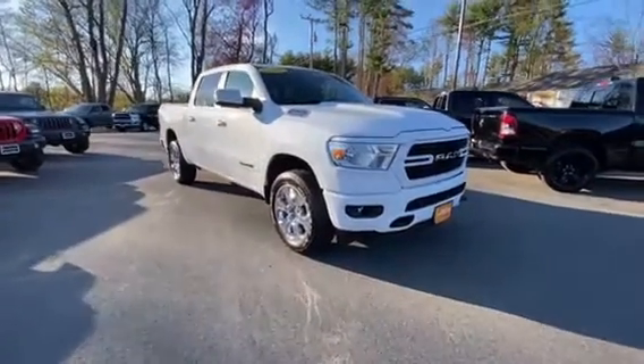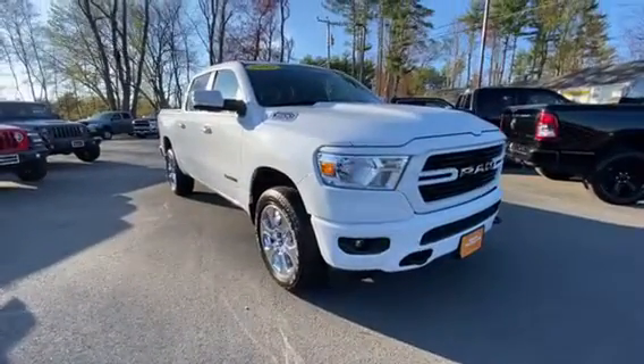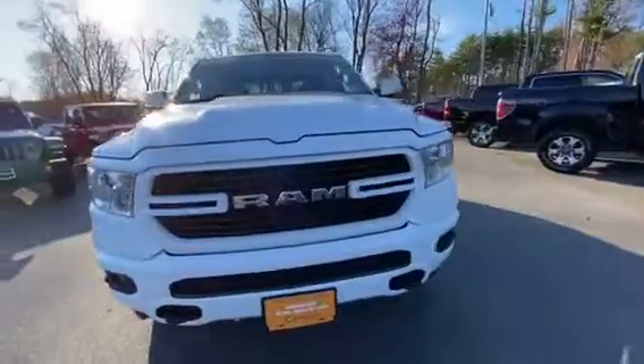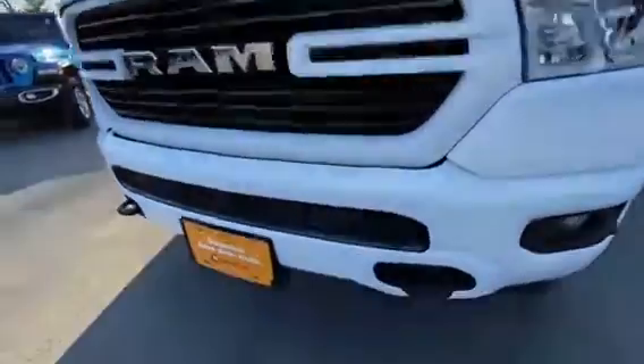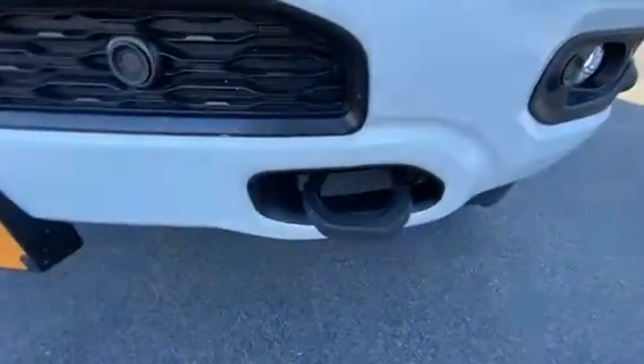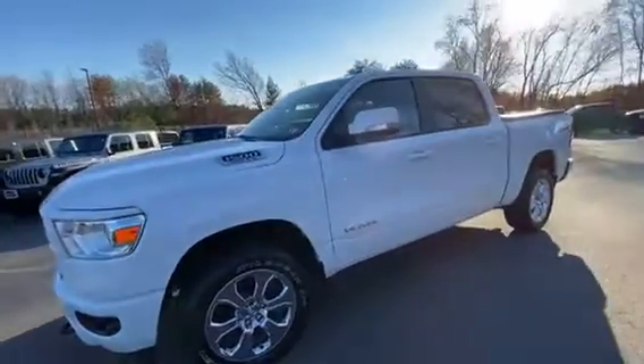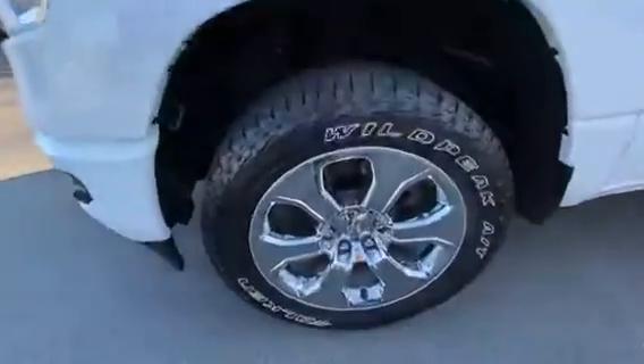Hey, it's Eric over at Contemporary Automotive with this 2019 Ram 1500 Bighorn. It has front parking sensors and tow hooks on this one. Really nice chrome wheels and plenty of life on the tires.